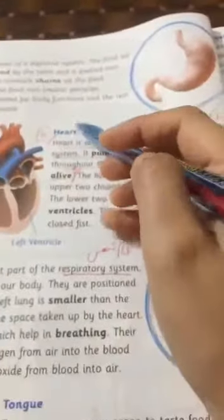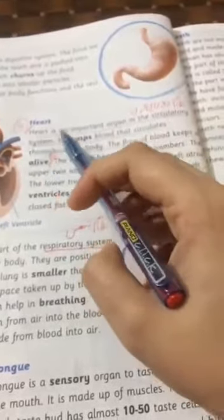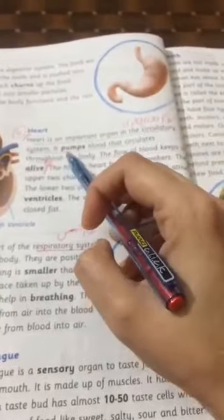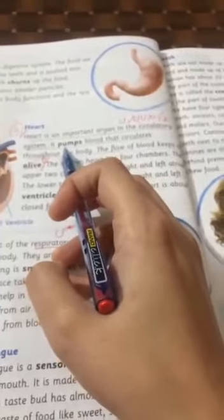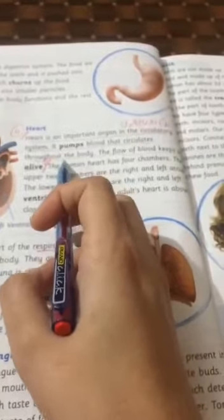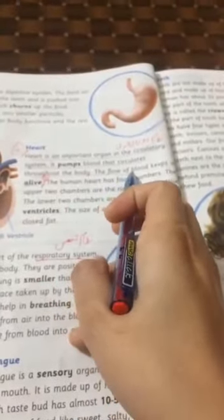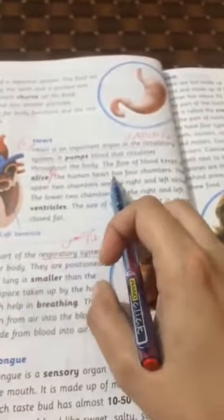Heart is an important organ in the circulatory system. It pumps blood that circulates throughout the body. The flow of blood keeps us alive.